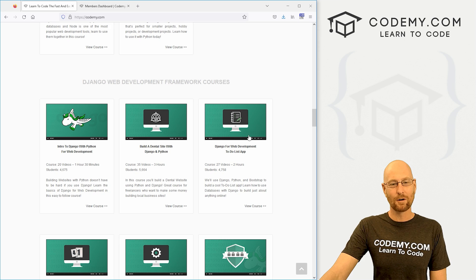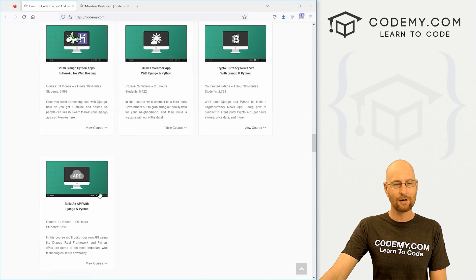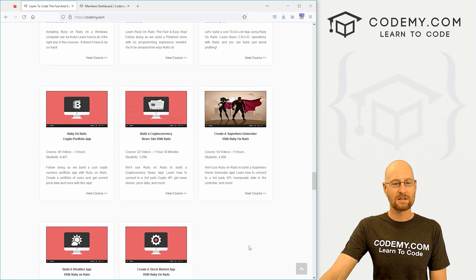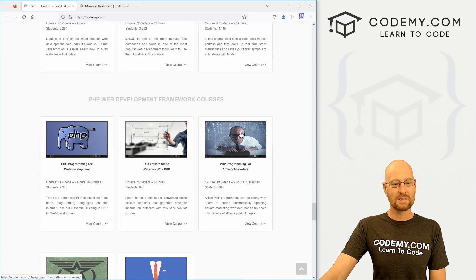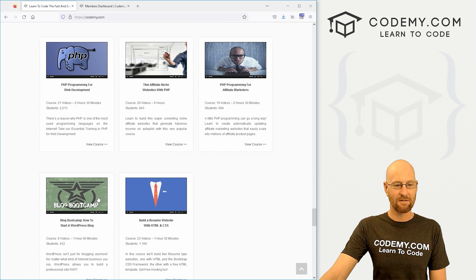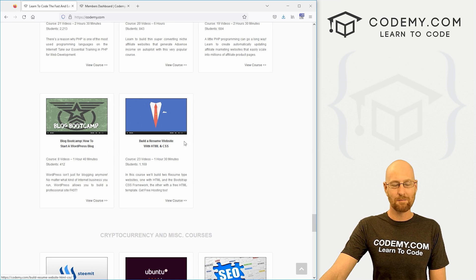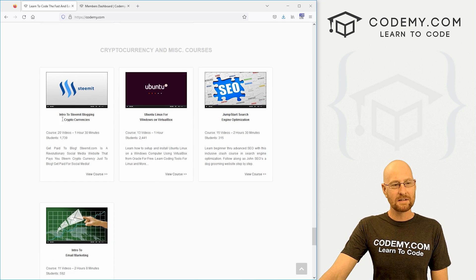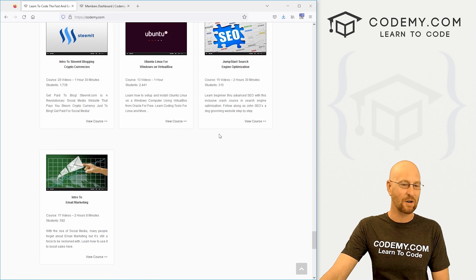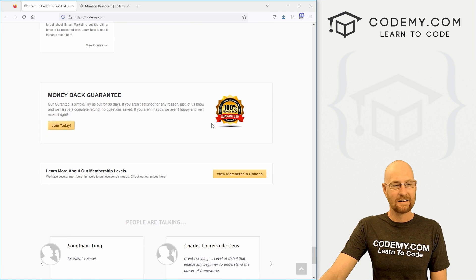We've got a bunch of Django courses — 10 Django courses total. We've got a Flask course, a bunch of Ruby on Rails courses, several Node and JavaScript courses. And here we've got some hodgepodge stuff: some PHP, a few older courses — we build a blog with WordPress, a basic HTML website, a very old course on cryptocurrency that's still interesting, a course on Ubuntu, some SEO and email marketing stuff that's quite old but still kind of relevant if you're into that sort of thing.